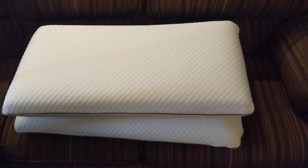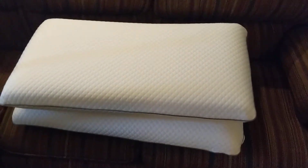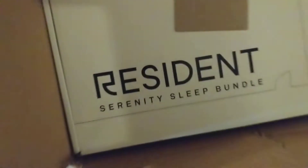This is just a quick video about the pillows that I received from Nectar as part of my Serenity Sleep Bundle. It's right here from a resident.